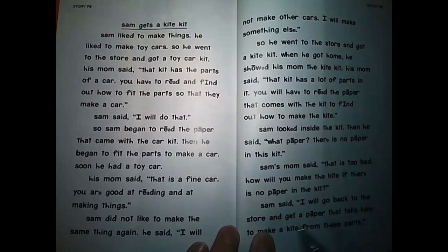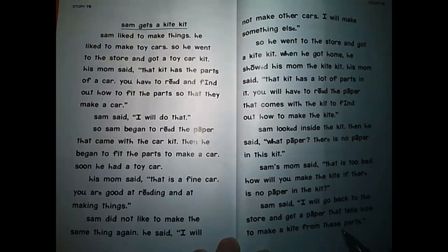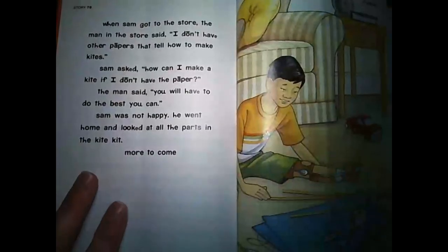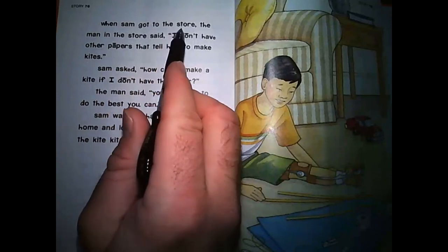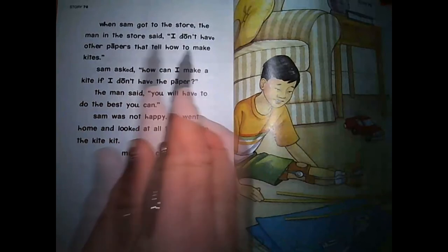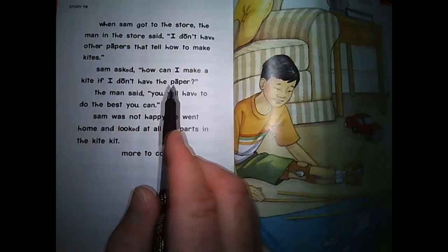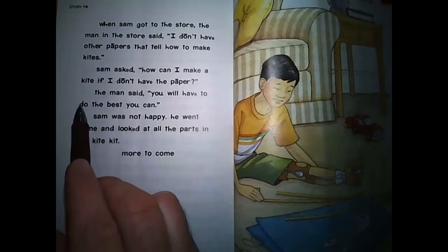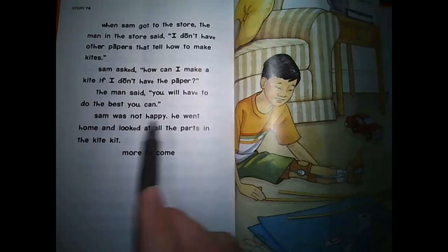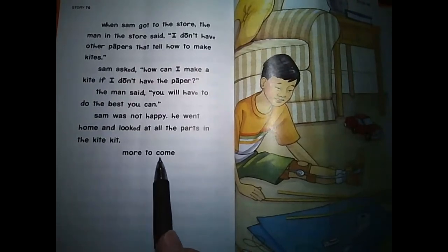Sam said, I will go back to the store and get a paper that tells how to make a kite from these parts. When Sam got to the store, the man in the store said, I don't have other papers that tell how to make kites. Sam asked, How can I make a kite if I don't have the paper? The man said, You will have to do the best you can. Sam was not happy. He went home and looked at all the parts in the kite kit. More to come.